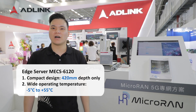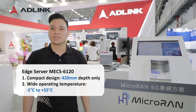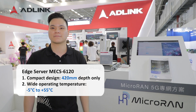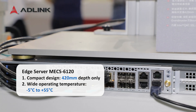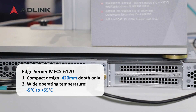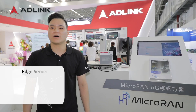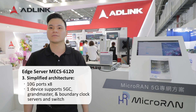Designed particularly for 5G deployment with three key factors in mind: small form factor, with a depth of only 42 centimeters, it can easily fit into smaller racks; wide temperature range, operating between minus 5 to 55 degrees Celsius, eliminating the need for a climate-controlled server room; and simplified architecture, equipped with AD-Link's proprietary clock card along with eight onboard 10G ports, covering the functions of Grandmaster and Boundary Clock servers, saving both cost and space of two additional servers.